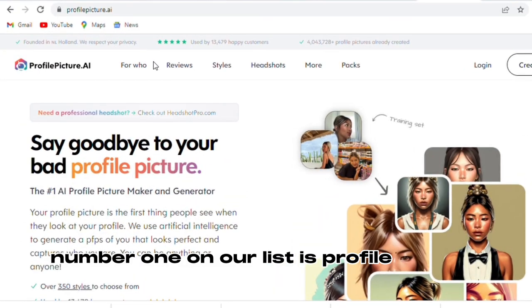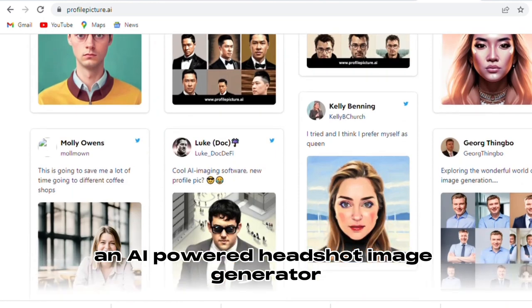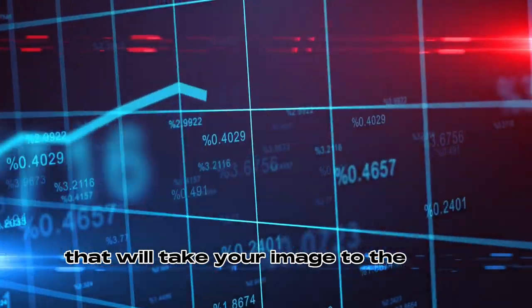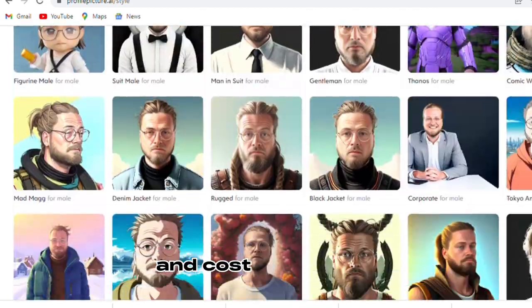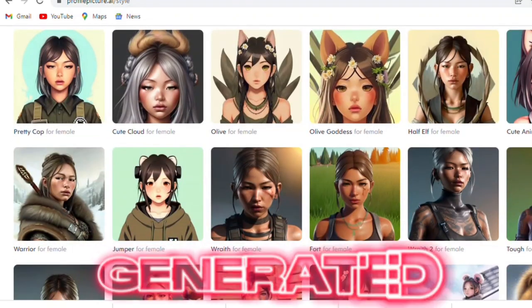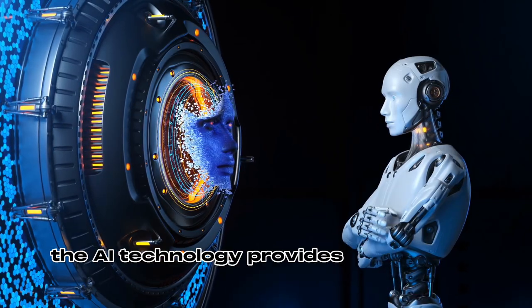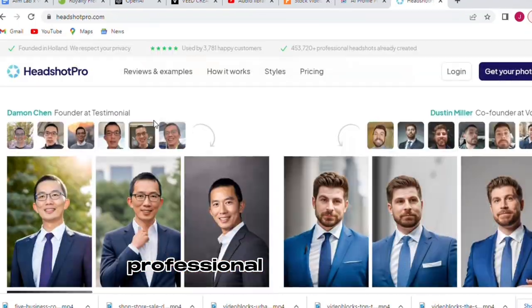Number one on our list is ProfilePicture.ai, an AI-powered headshot image generator that will take your image to the next level. With ProfilePicture.ai, you can produce multiple results quickly and cost-effectively, all in high resolution with stunning 4K images generated. The AI technology provides exceptional visual design, so you know your headshots will always look professional and polished.